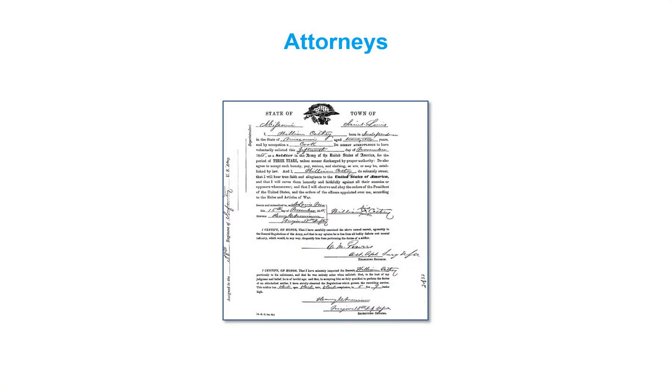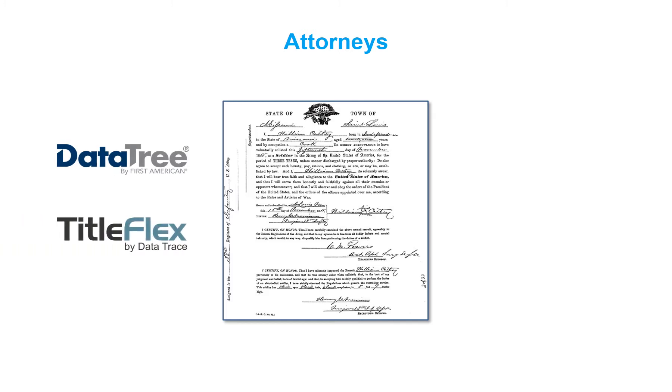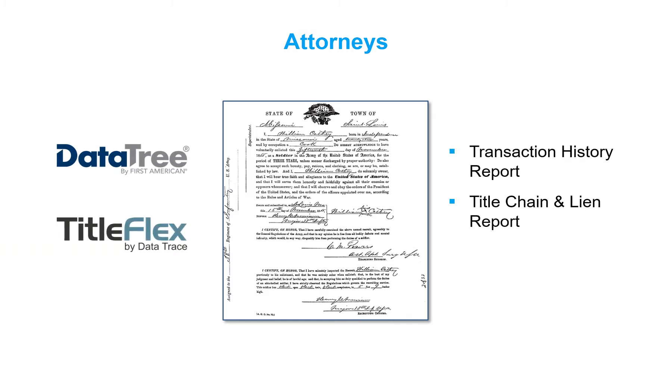Within the legal industry, ensuring that important documents such as power of attorney, trusts, and other title-related documents are recorded is important to their clients. DataTree and TitleFlex support these document search needs by providing reports to verify that recordation has been completed.